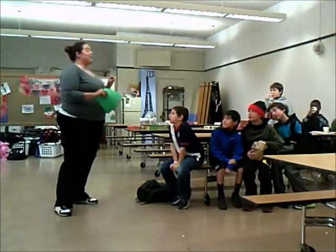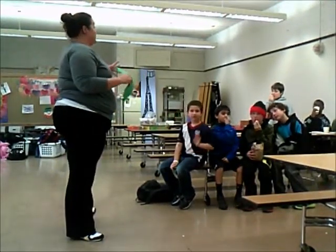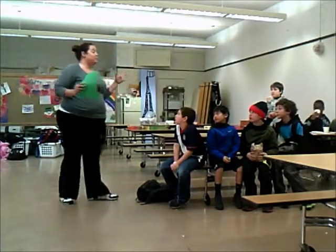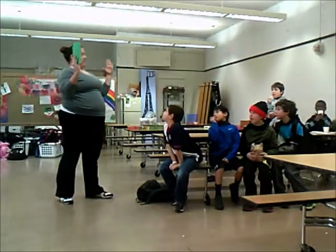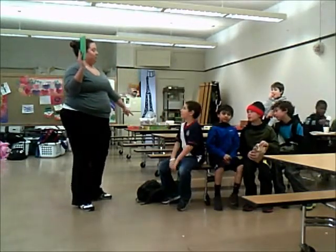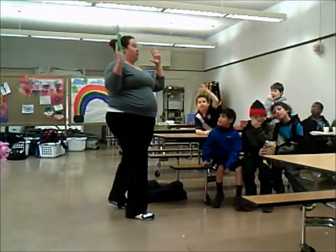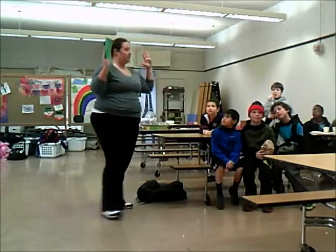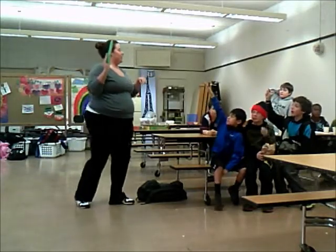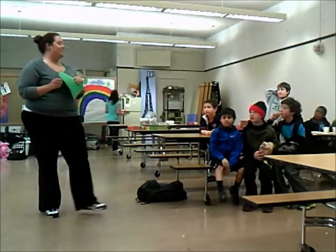Caretta caretta is the scientific name for something found right here in Lane County. It's something you guys might have seen before. It gets to be up to 300 pounds, but it only gets as big as this — this is how long it gets. Up to 300 pounds, but just this big. What do you guys think it is? It is the loggerhead sea turtle.